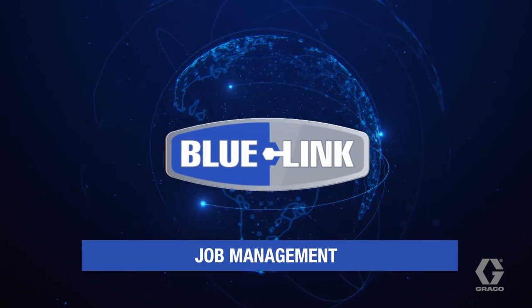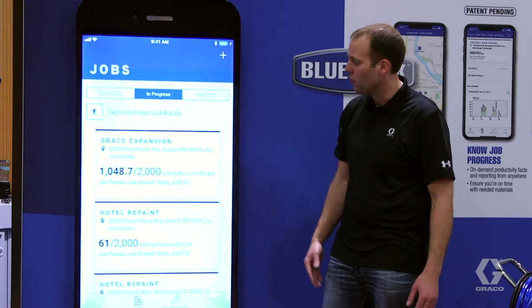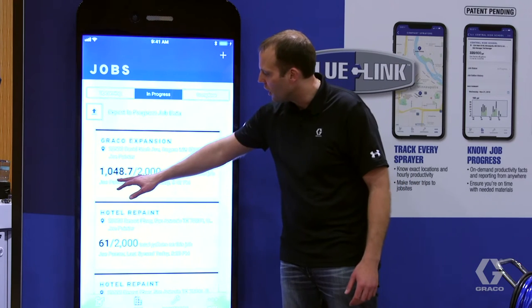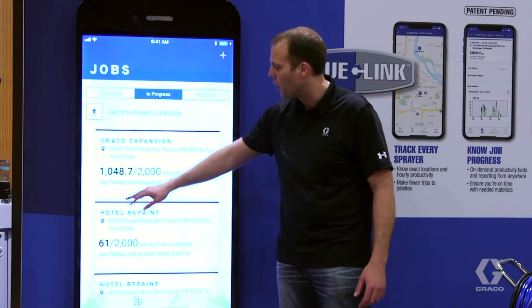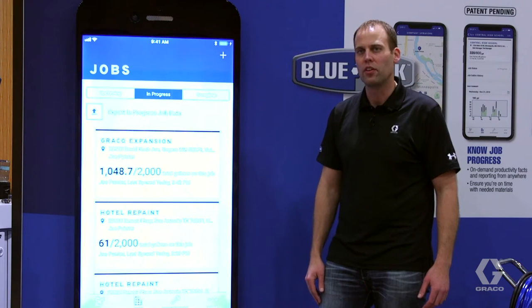So how can BlueLink help you manage your jobs differently? Graco's BlueLink system will actually list out each job that you have going, and for the first time ever, you can actually compare the gallons that were bid on the job site. BlueLink will count up as you apply gallons on that job site, so you can compare what was applied to what you bid, ensuring better bid accuracy and understanding what exactly is going on at that job site that particular day.